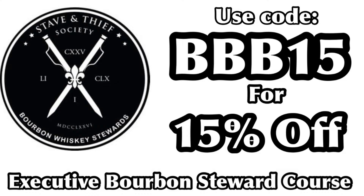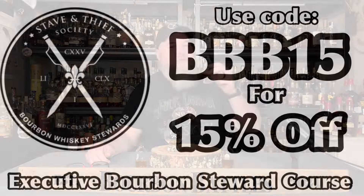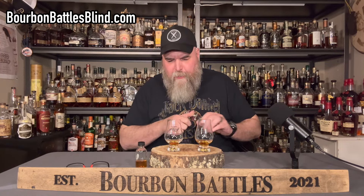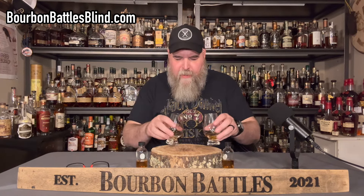I just got a really neat note on the nose of number two. Hey, while I'm going through this one, check out this graphic — if you're interested in learning more about bourbon, check out the Dave and Thief Society, and there's a discount code to get you 15% off. Number two down the hatch. That drinks like it's a lot lower proof, and I almost get some clove in there, which is strange.